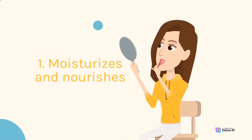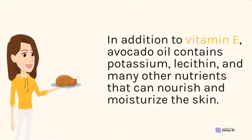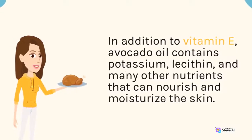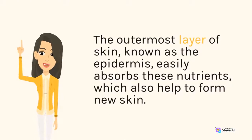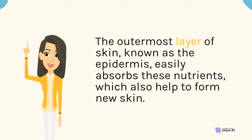1. Moisturizes and Nourishes. In addition to vitamin E, avocado oil contains potassium, lecithin, and many other nutrients that can nourish and moisturize the skin. The outermost layer of skin, known as the epidermis, easily absorbs these nutrients, which also help to form new skin.